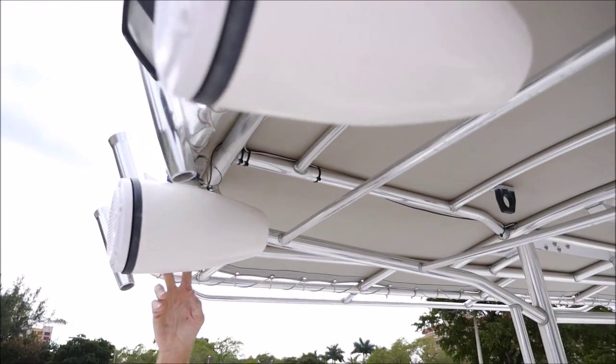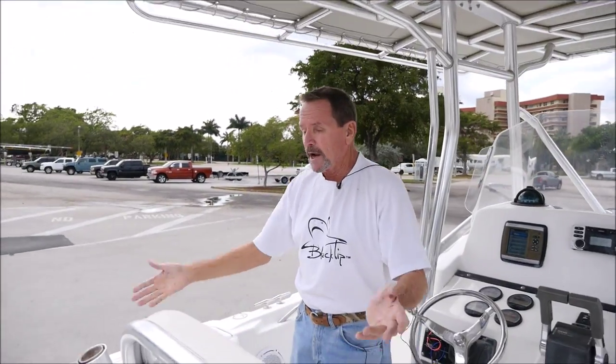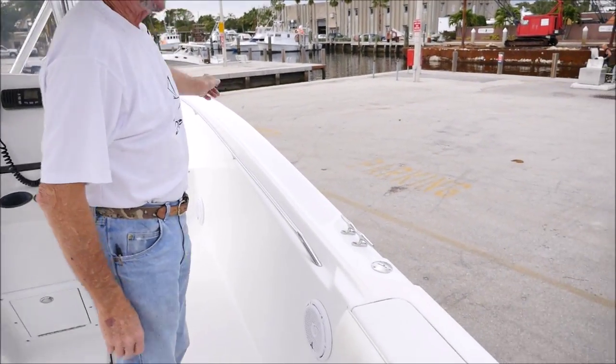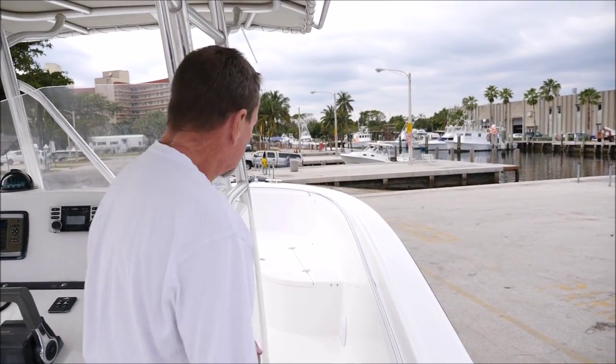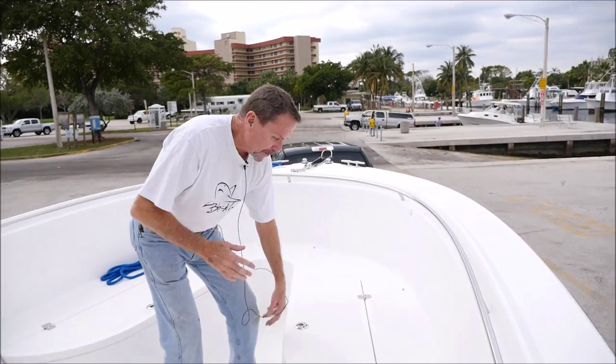These are also JL Audio speakers, so they come with the boat. The boat is very, very well equipped. This boat has not been fished — it only has the factory rod holders. You can see there are no extra rod holders up here, so it's not all dinged up and scratched from rods. It's in very, very nice condition.